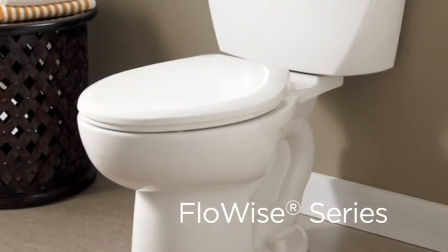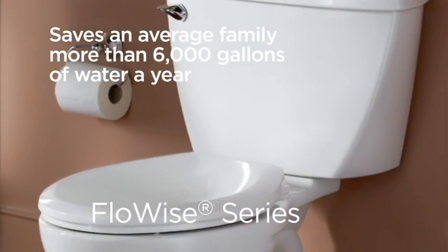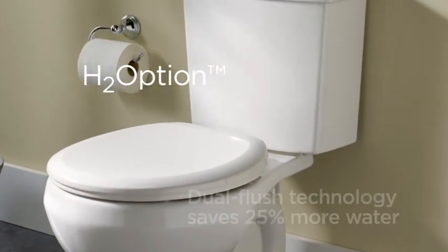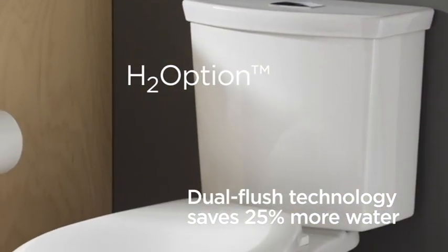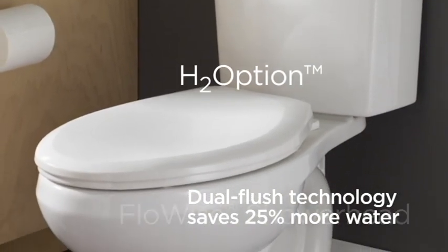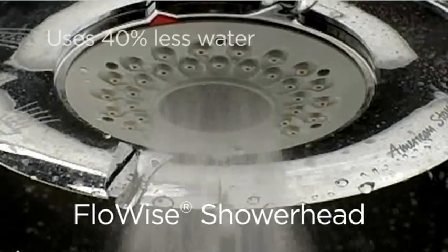American Standard products like our FlowWise toilets deliver industry-leading performance and save an average family more than 6,000 gallons of water a year. Our latest innovation, the H2 Option Toilet, offers dual-flush technology that allows you to choose between a standard water volume flush or reduced water volume flush without reducing overall performance. Our FlowWise shower head technology delivers water with the force of a high volume shower head but uses 40% less water.